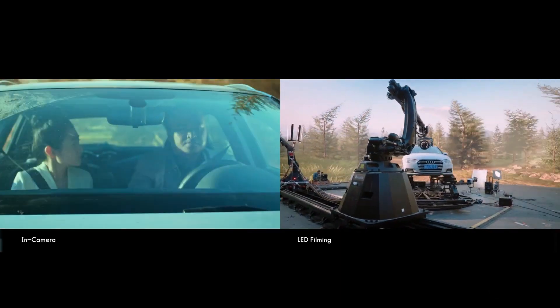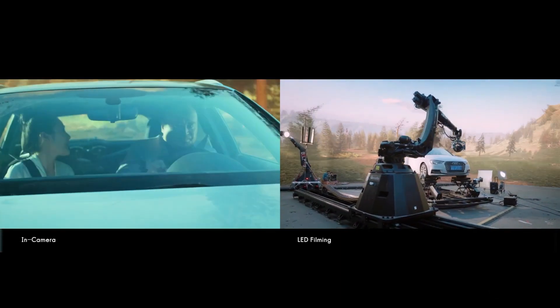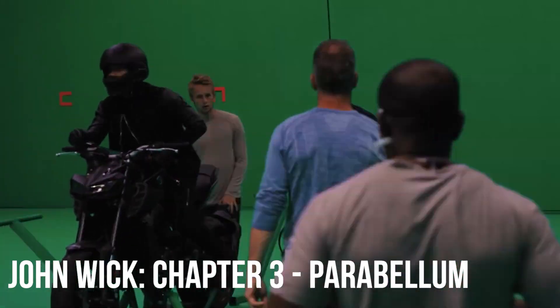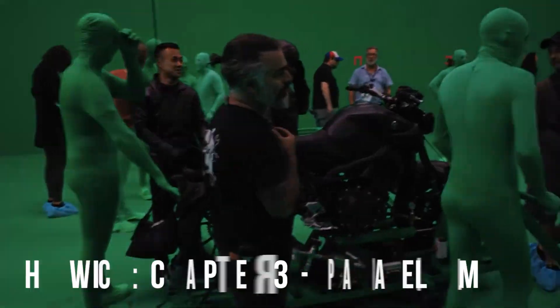The KUKA Robot has already made a name for itself in the entertainment industry, with appearances in a number of high-profile films and television shows. It was a standout performer in the hit action film John Wick 3: Parabellum, where it was used to perform a number of dangerous stunts that would have been impossible for a human stunt double.